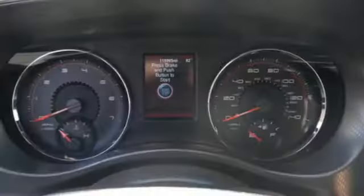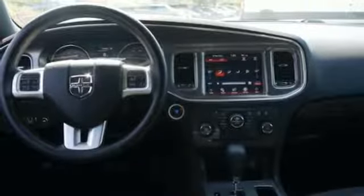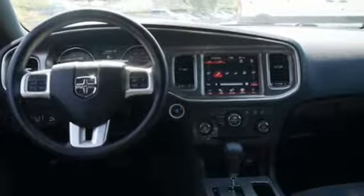Manual telescoping steering column. V6 engine. Aluminum wheels. Four-wheel anti-lock disc brakes. And automatic transmission.